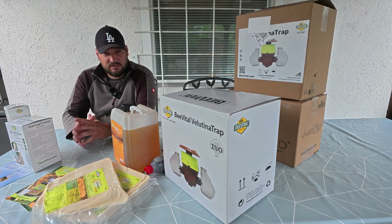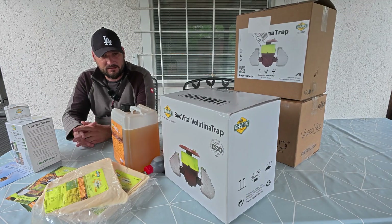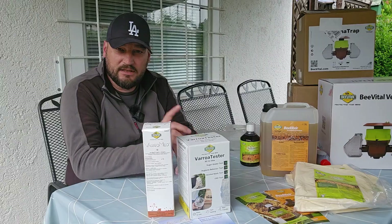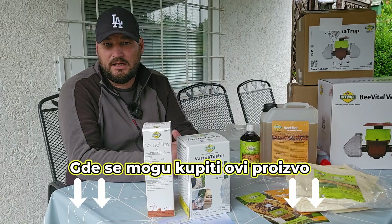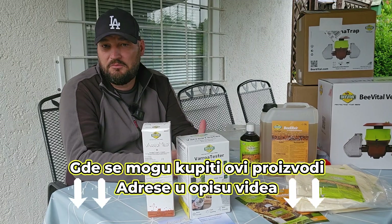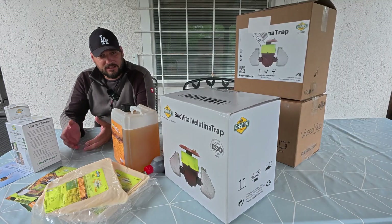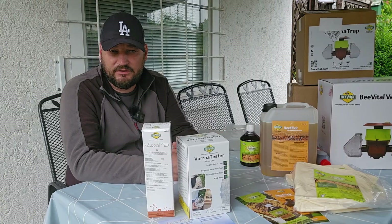Where can you find these products? On their website, I saw that there are partners in Europe and America, but also in Serbia, Bosnia and Herzegovina, and Croatia. I will leave addresses for those distributors and contacts in the description of this video, so you can call and ask about the products — whether they are available in your country.